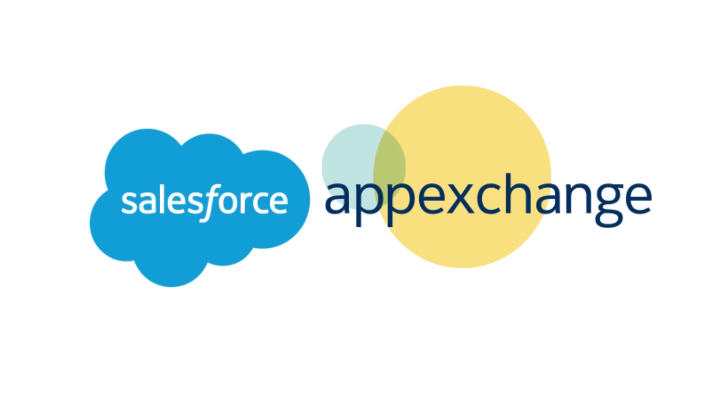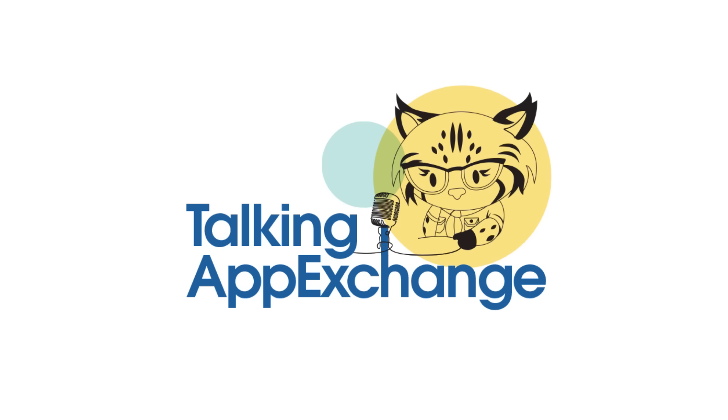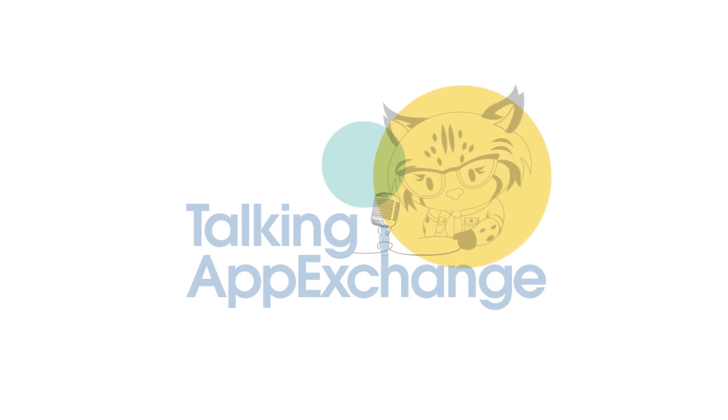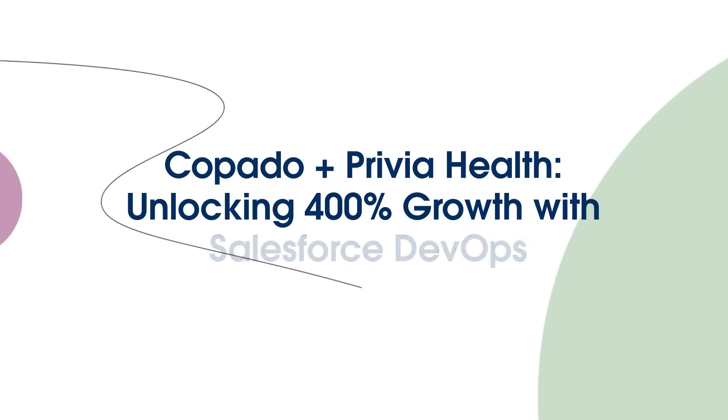My name is Michael Drzewicki. I'm the Director of Salesforce Engineering here at Privia Health. Here at Privia Health, we seek to raise the patient provider experience. We do that with our own proprietary set of tools, technologies, and talent that reduces the overall cost and delivers a much better patient experience for both the patient at the center and the provider as well.